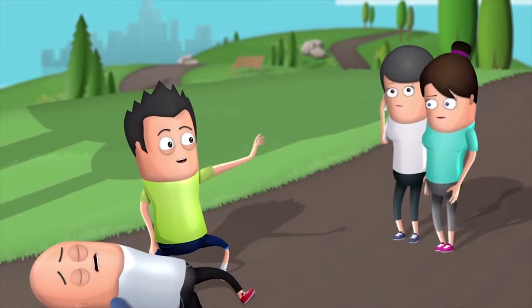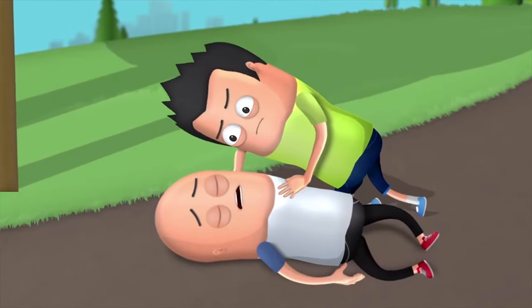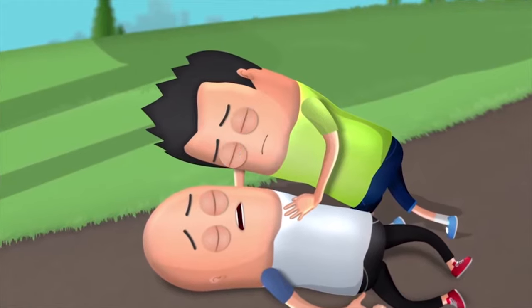Call an ambulance. Get the AED. Open the victim's airway by tilting their head back and lifting their chin.